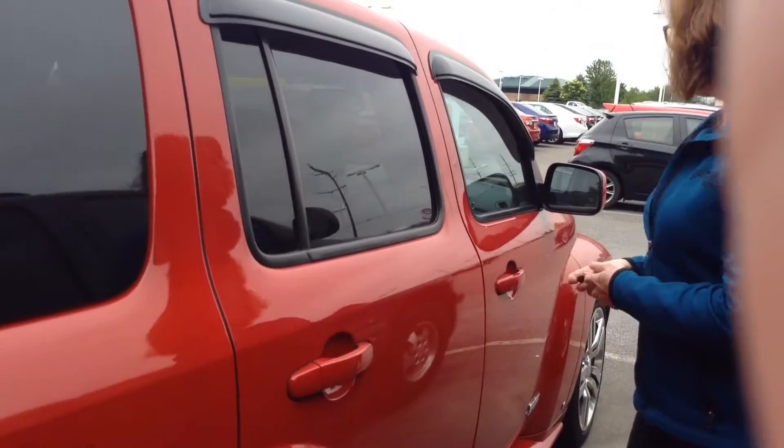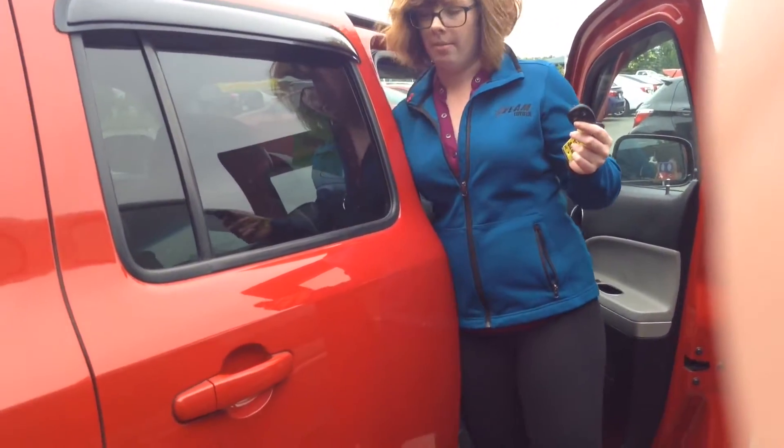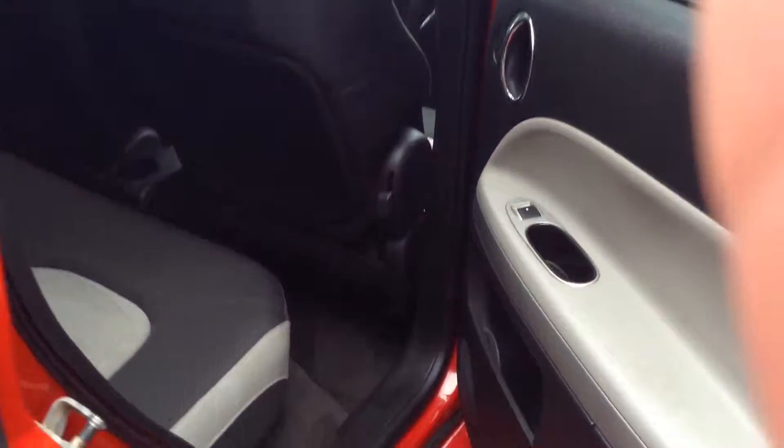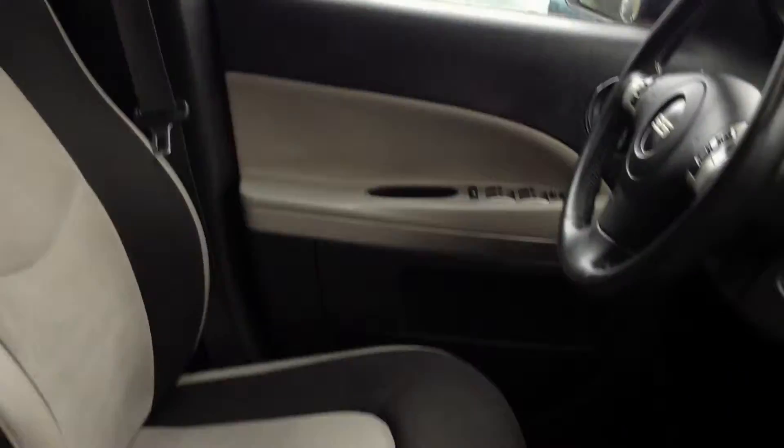The power locks don't work right now. I don't know if the battery is dead and they need a new battery in there — that's probably what it is, but it's manual locks for the moment. Dual colored cloth seats; they are a little bit stained up, but there's no rips or tears. Up front it's pretty basic features — it does have power windows and also has a sunroof up there, which is a nice feature. CD player. Everything else is pretty basic.